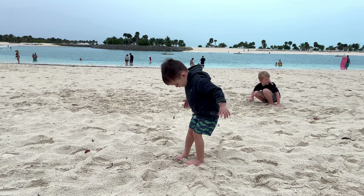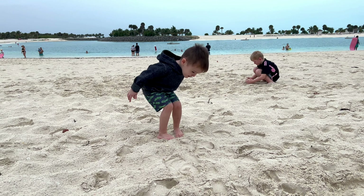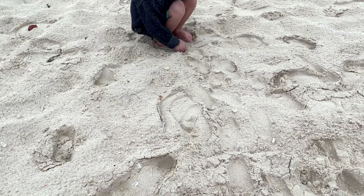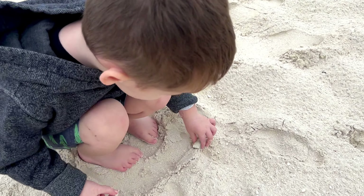The sand here on Ocean Cape is amazing — it's so white, light and fluffy. It's such amazing sand. Even though it rained, we're having a great time playing on the beach right now.